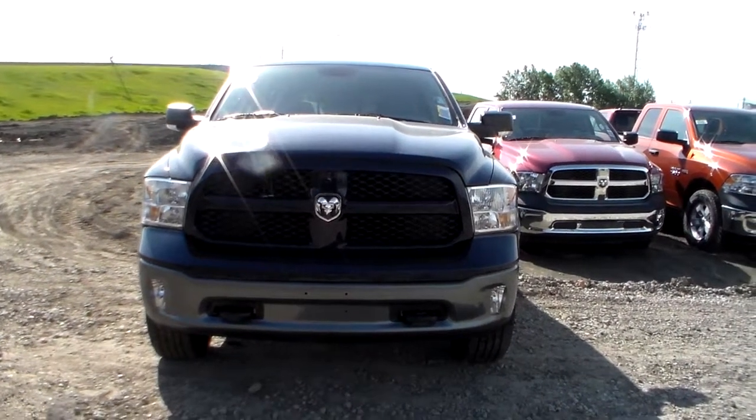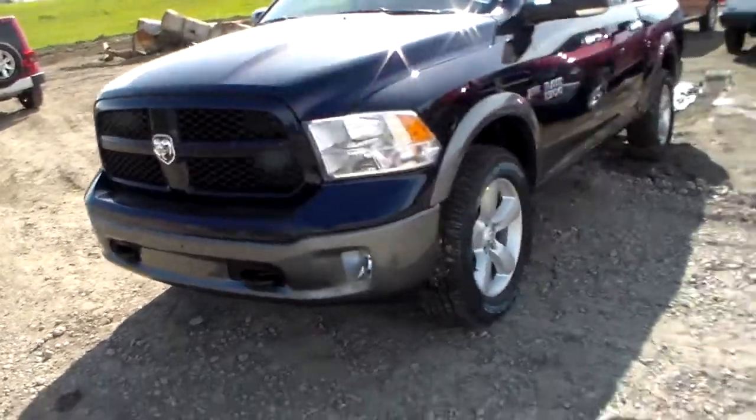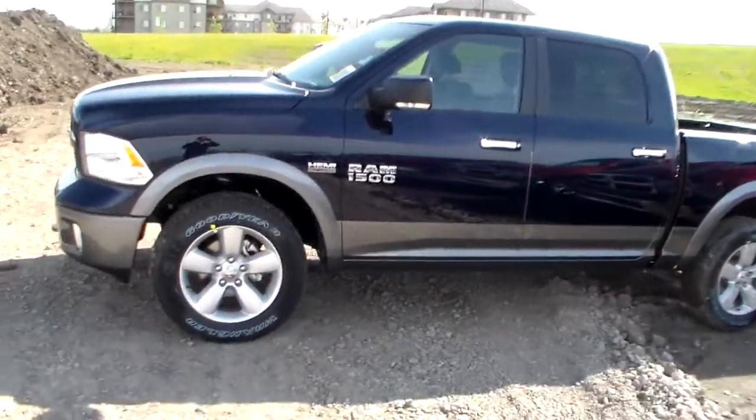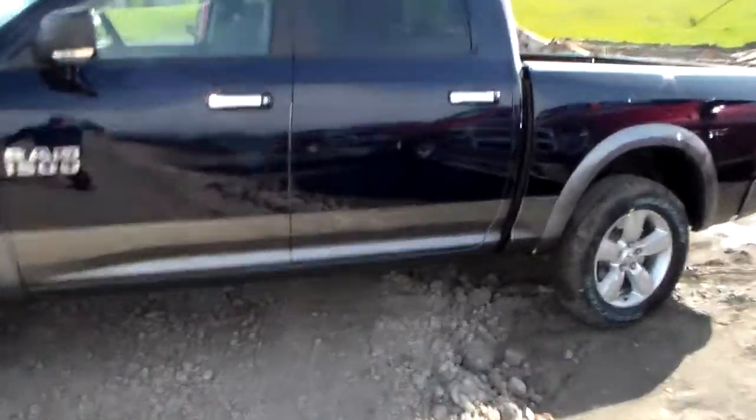Howie, here is the 2013 1500 Outdoorsman that Denver talked about with you. It's a crew cab with a 5.7 box.